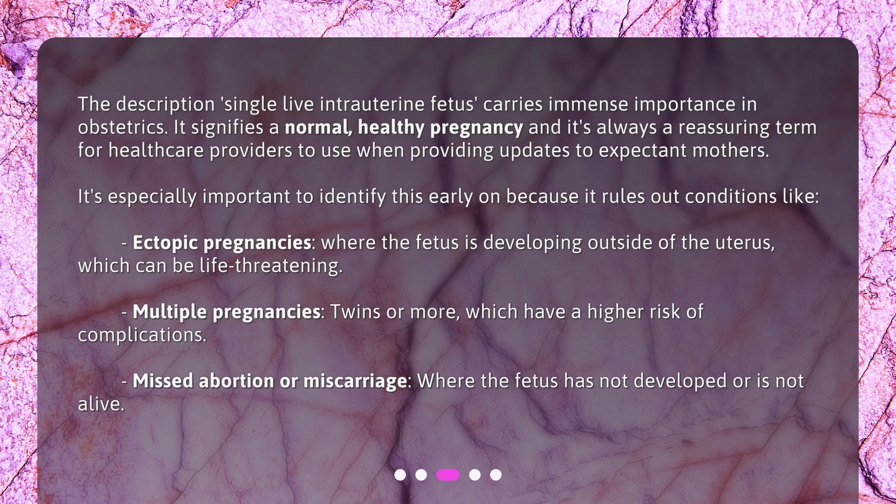It also rules out multiple pregnancies — twins or more — which have a higher risk of complications, as well as missed abortion or miscarriage, where the fetus has not developed or is not alive.